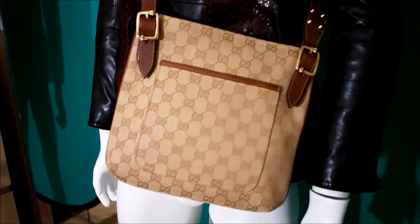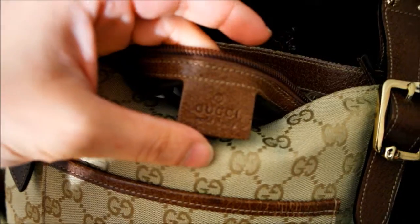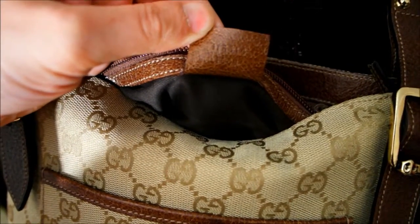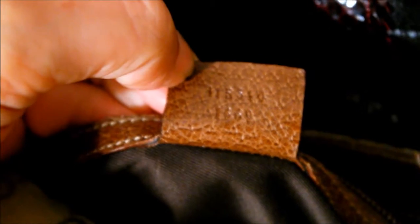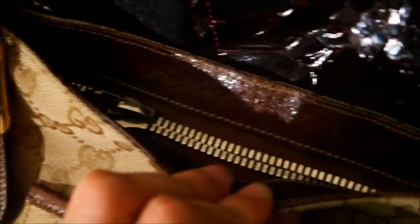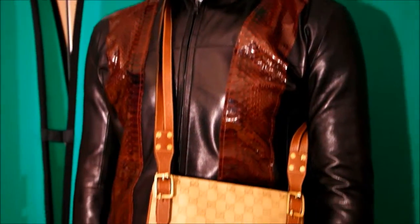It's got a beautiful front pocket which you can carry all your stuff in — it's a really beautiful bag. Zip enclosure so you can carry all your bits and bobs, and it's got an internal zip pocket as well. There we have the internal Gucci tag and the serial number in the back.